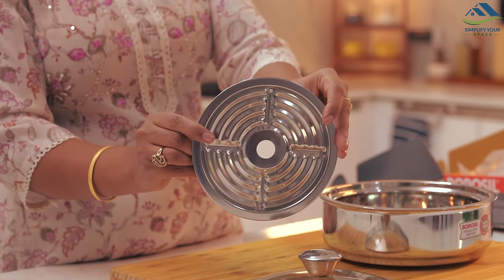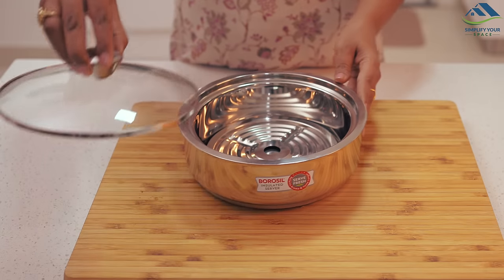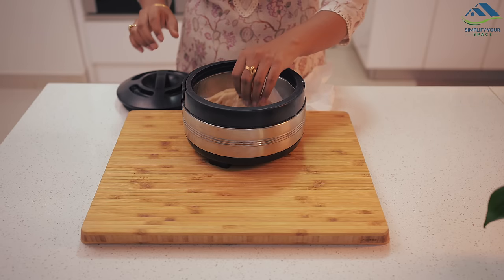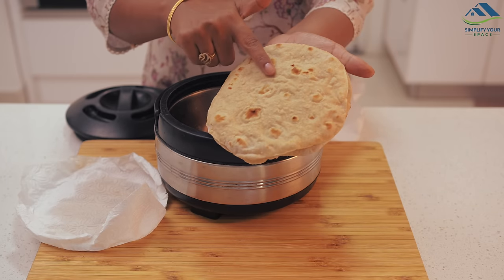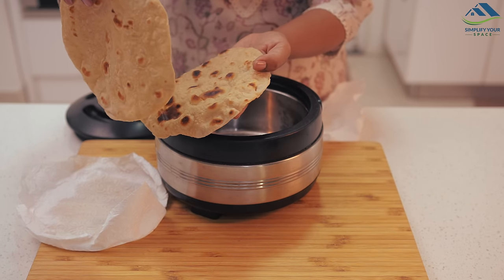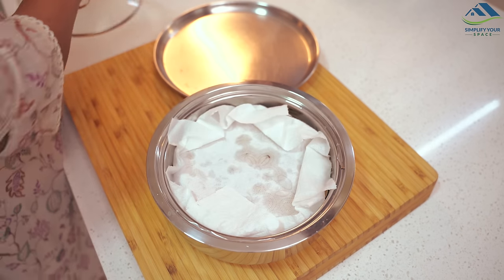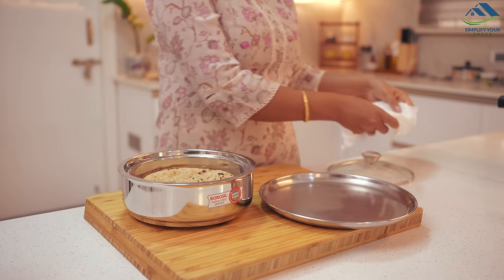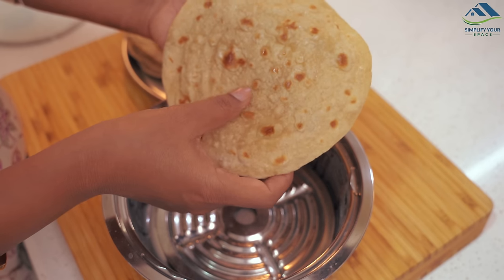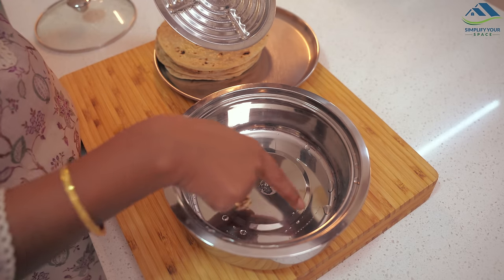The Borosel roti box comes with an additional base where the rotis are placed. Borosel claims this setup prevents moisture build-up, a common issue when storing hot rotis. After trying it out, I noticed that while some moisture does accumulate, the base effectively collects it, keeping the rotis dry. Being made of stainless steel, it's also dishwasher safe, making cleanup a breeze.